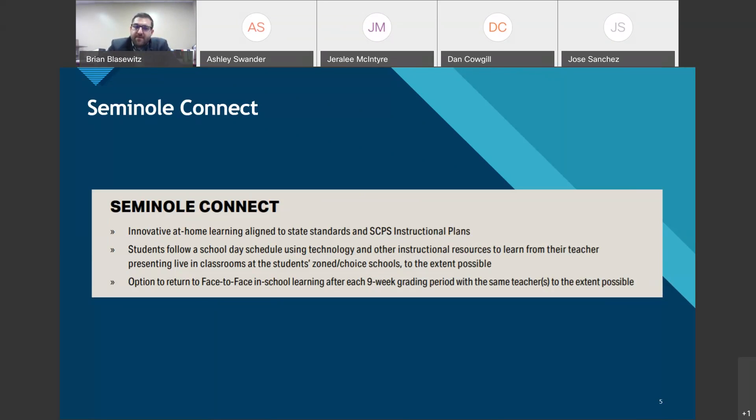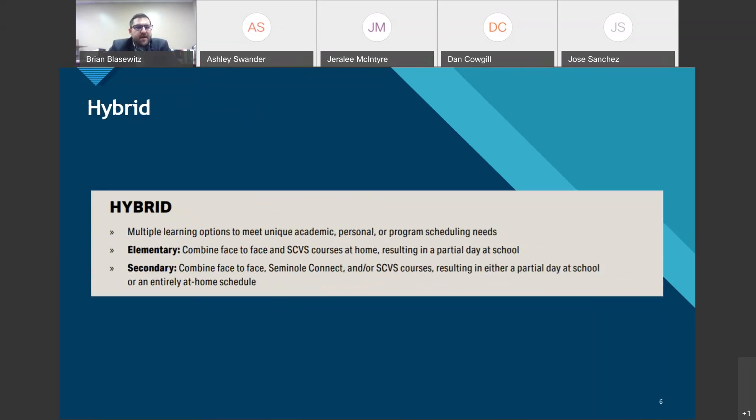With Seminole Connect, you have the option to return to face-to-face brick-and-mortar schooling at the end of each nine-week grading period. So if COVID case numbers go down by October and you feel comfortable sending your child back, you can do that at the end of nine weeks — versus Seminole County Virtual School, where you'd have to wait until January. The hybrid option combines multiple learning options, but scheduling will be tricky, especially when transitioning between face-to-face and Seminole Connect.